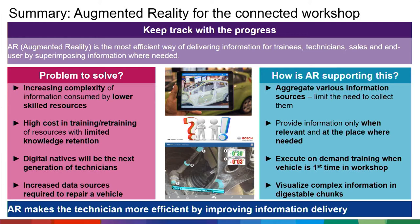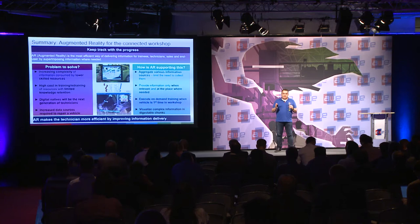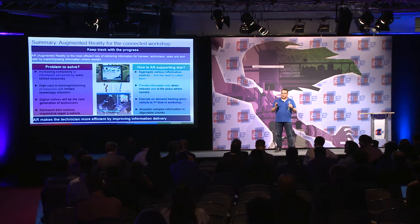How does AR support this? AR acts as an aggregator of information, providing it at the place where you need it — which is exactly what a service technician needs. I need data from diagnostics, from tools, from tele-maintenance and tele-diagnostics, all aggregated. The technician needs this information as condensed as possible, at the right location, and only what he needs — nothing more.